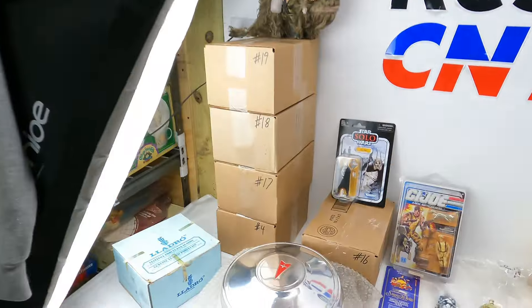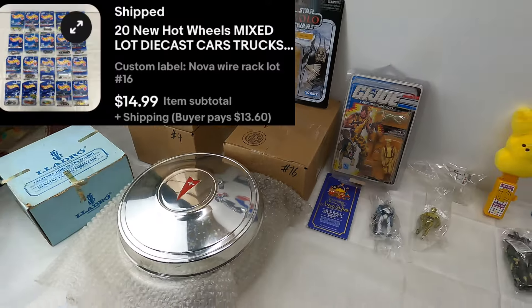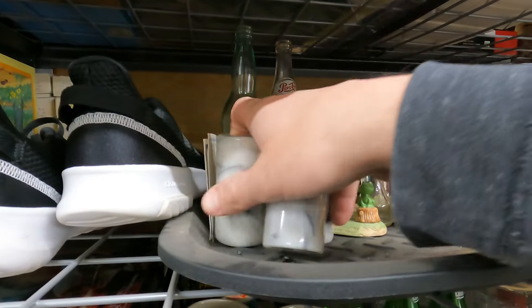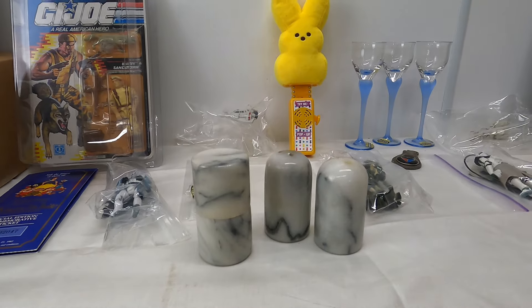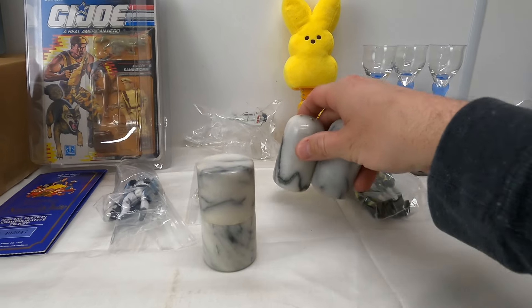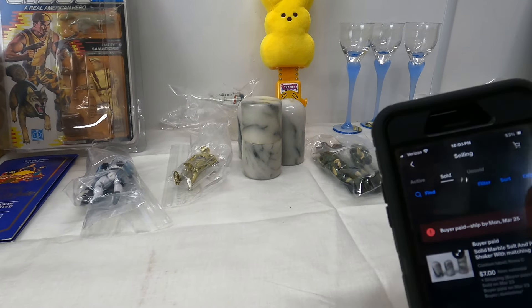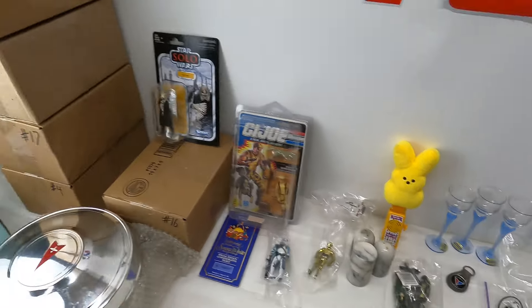We've got another lot going out — number 16, another 20 Hot Wheels cars brand new on the card, $15 plus shipping. Next on shelf C — Paul lotted up a salt and pepper shaker set with a toothpick holder, all matching. He listed it for $9.99; someone offered $7 and we jumped on it. Only listed for two days, but we'll take $7 plus shipping on those.